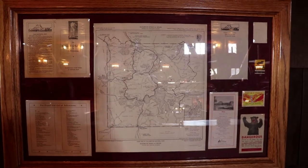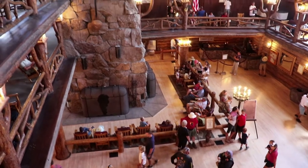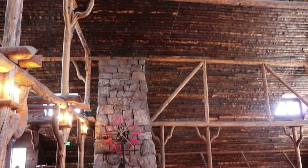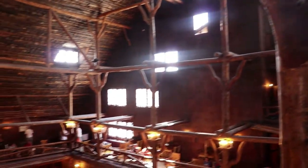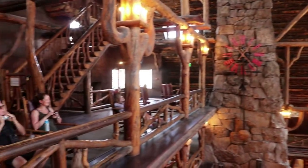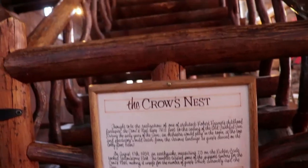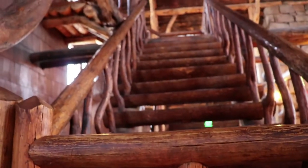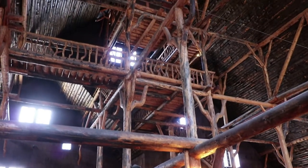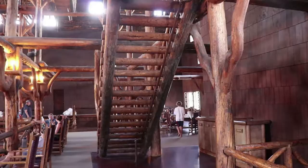When the inn opened in 1904, it had electric lights and steam heat. Up on the third floor is the staircase to the crow's nest, a platform way up towards the ceiling 92 feet above the lobby floor. You used to be able to go up there, but after the 1959 earthquake they've blocked it off to the public unfortunately. I've always really wanted to go up there.